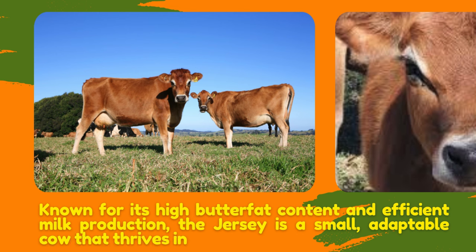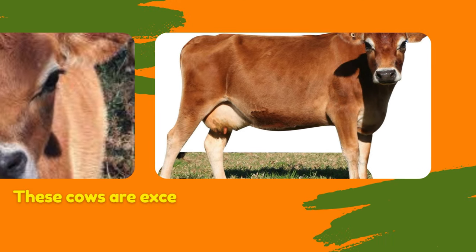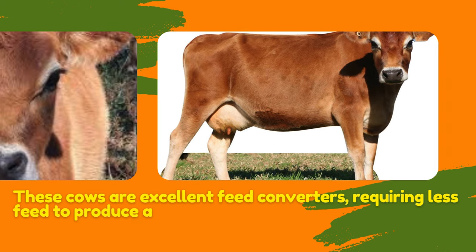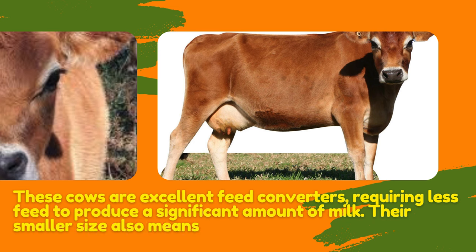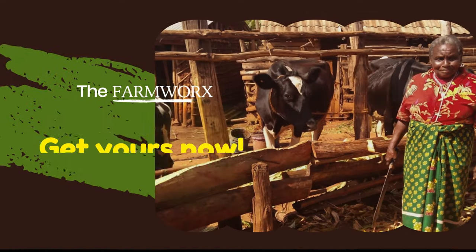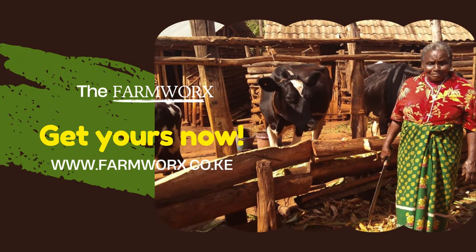Jersey cows are also affordable. One key advantage is that if you change the feed ration for Jerseys, they may not immediately reduce their milk output. But for Holstein Friesian, if it's used to eating blue or Swiss or common feed and you don't feed it that day, expect a reduced milk production. The same happens if you eliminate salt — Holsteins reflect it instantly in milk production. But for Jerseys, changes don't reflect as easily.